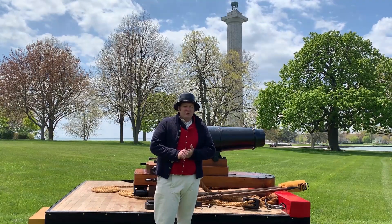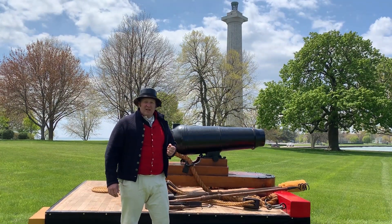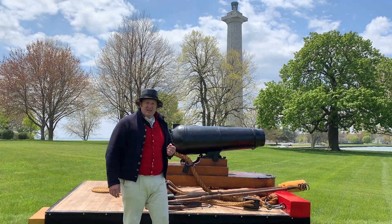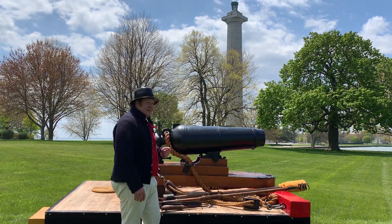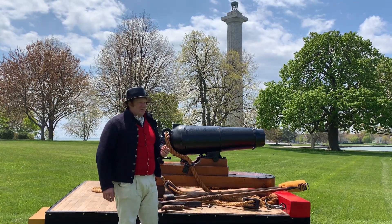Welcome to Perry's Victory International Peace Memorial and welcome to our virtual Perry Education Days talk. I'm Ranger Rob and today I'm dressed as a sailor from the War of 1812 — blue coat, red vest, white pants, black tarred hat — and behind me is one of the stars of Perry's Victory.